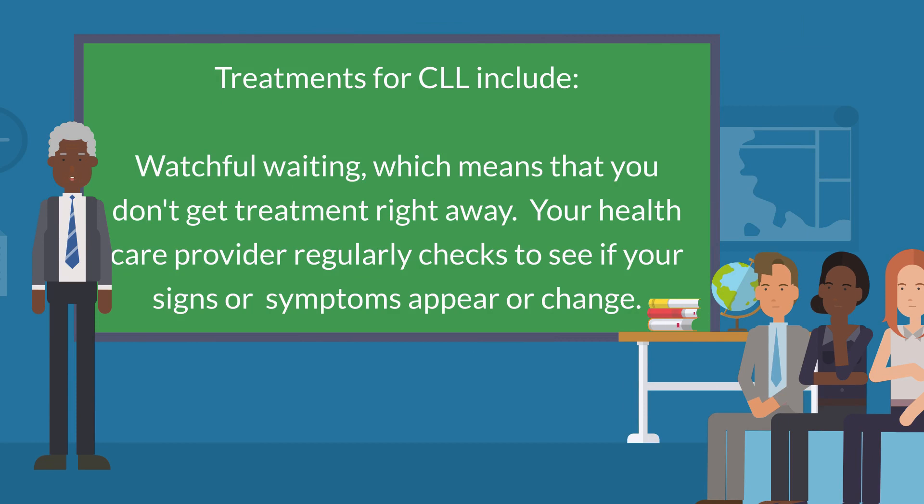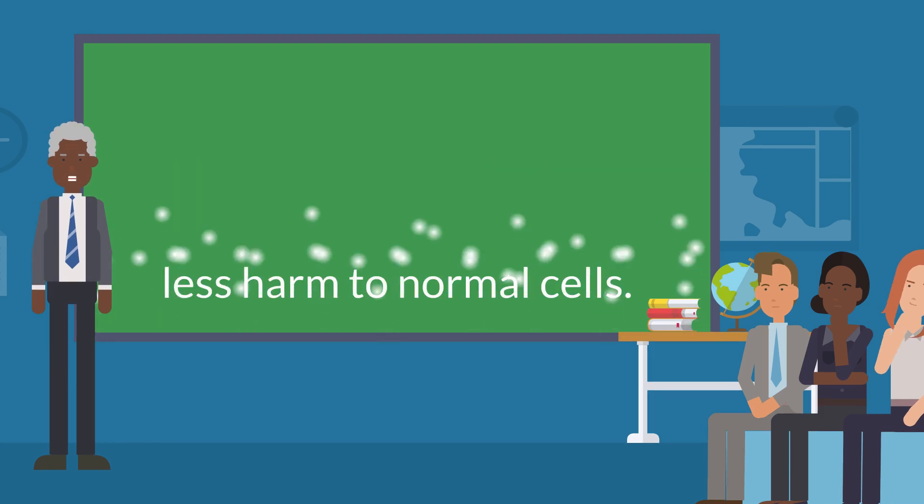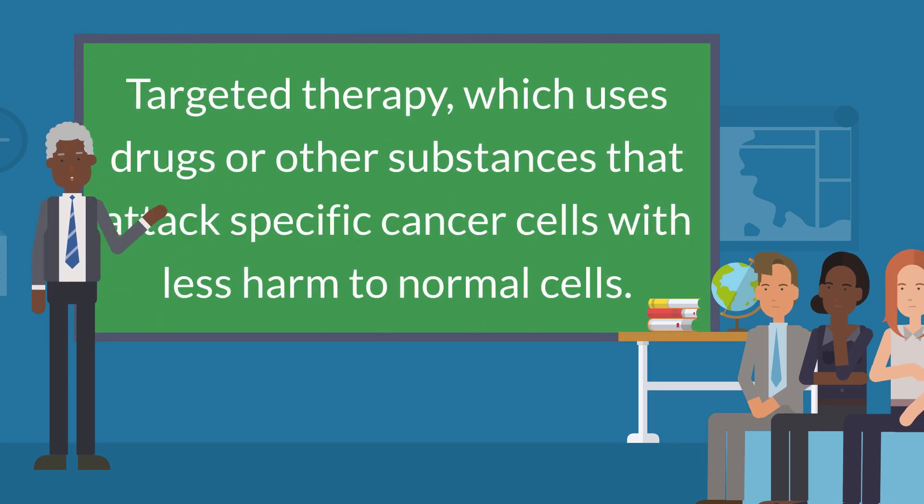Treatments for CLL include watchful waiting, which means that you don't get treatment right away — your health care provider regularly checks to see if your signs or symptoms appear or change. Another option is targeted therapy, which uses drugs or other substances that attack specific cancer cells with less harm to normal cells.